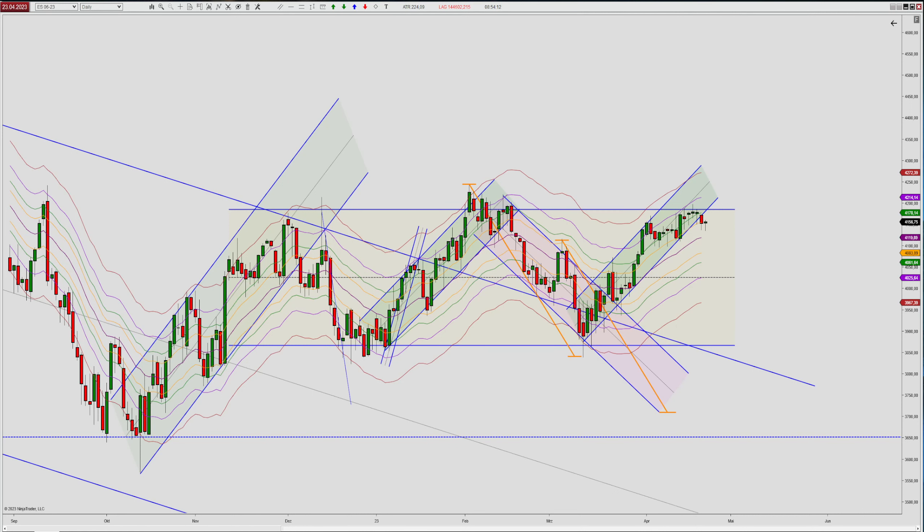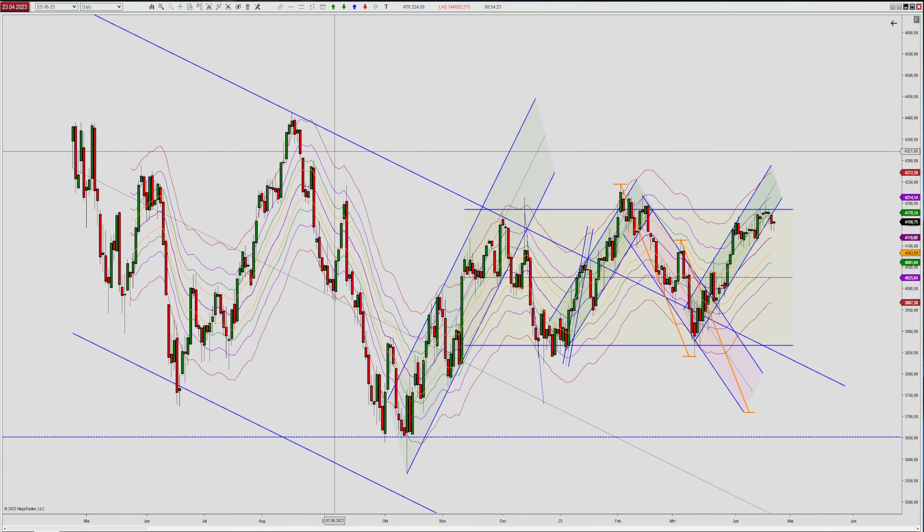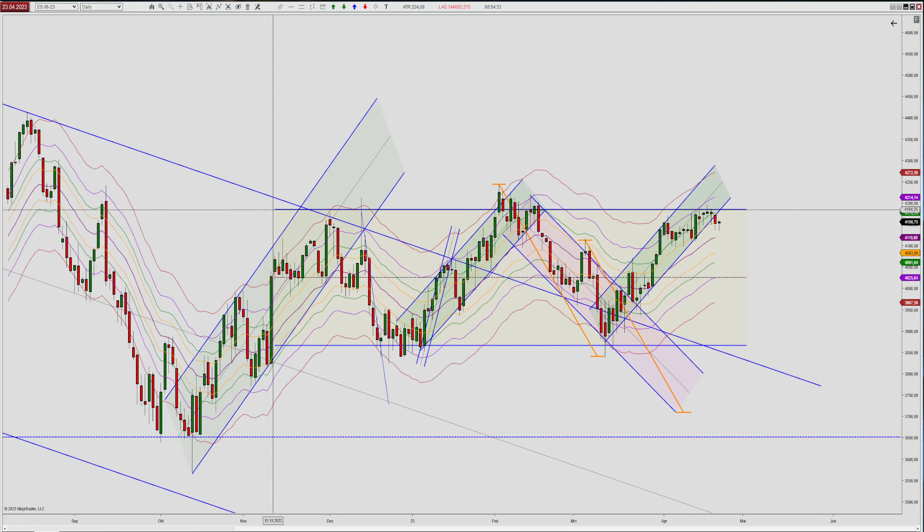What you can see here in front of you is the daily ES chart — one candle equals one trading day. If you watch our videos, you know we are in a huge downtrend since pretty much last year, and we had a couple of confirmations of this downtrend. Recently, pretty much from December last year, we are in this yellow range here.